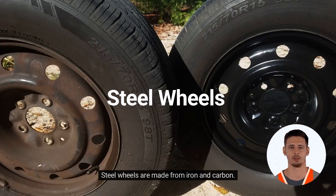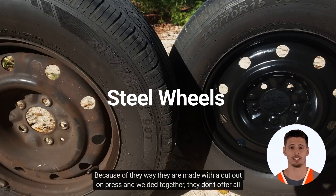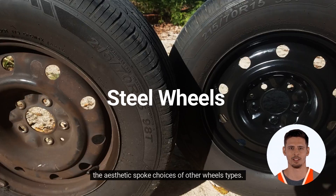Steel wheels are made from iron and carbon. They are heavier, but they're more durable and can be easier to repair and refinish. Because of the way they are made — cut out, pressed, and welded together — they don't offer all the aesthetic spoke choices of other wheel types. Steel wheels may also have a hub cap placed over them.